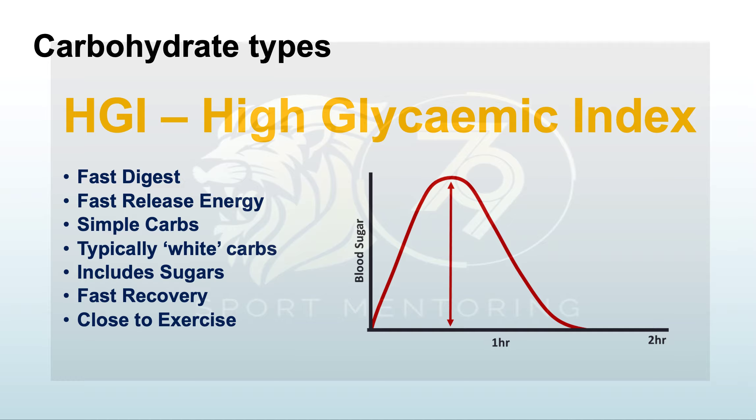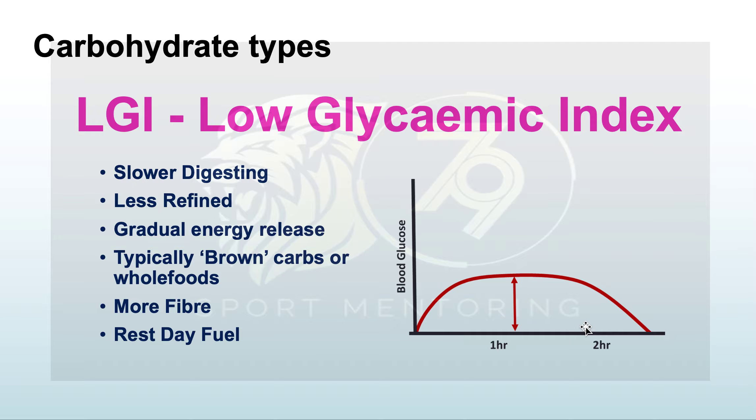Don't be carbophobic — plan when you're going to pick your carbs. High glycemic index, or high GI, carbohydrates digest really rapidly and give you a big spike of energy. Known as simple carbs or monosaccharides, they're typically white carbs — white bread, white pasta, white rice — and include sugars. They help you recover quickly and are great close to exercise. When you ingest them just before a workout, you get a massive spike in blood sugar that your body can use, though it's short-lived, lasting maybe an hour.